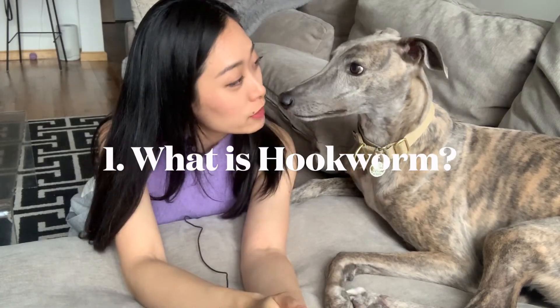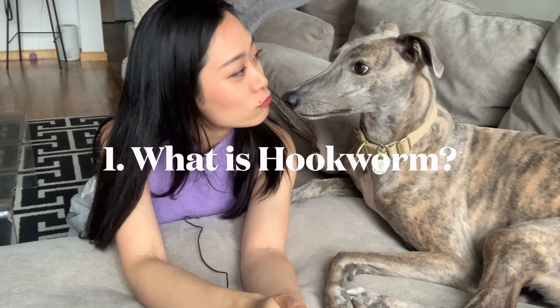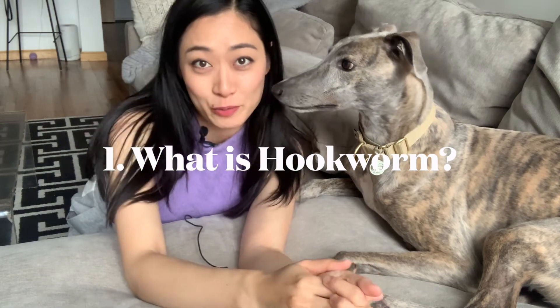What is hookworm? Hookworm is a parasite that is very, very small — too small for the naked human eye to actually see. It sucks blood inside your dog's small intestines. If it's very severe, your dog is going to have anemia or some serious gastrointestinal issues. It's a horrible thing and you definitely don't want it in your dog.